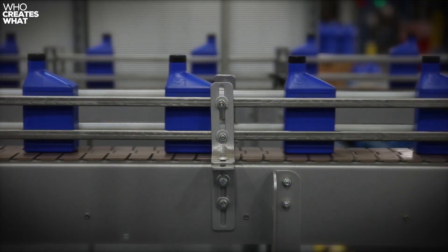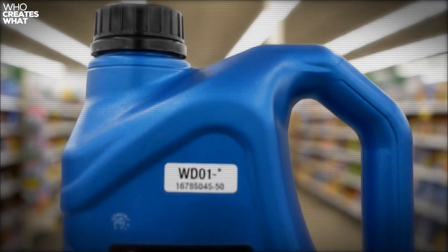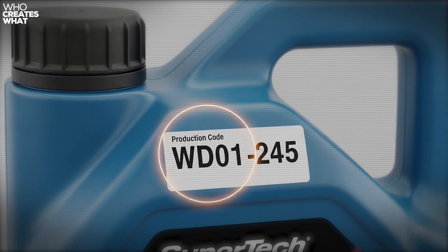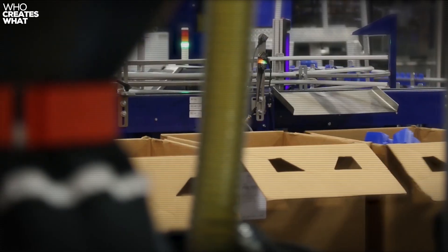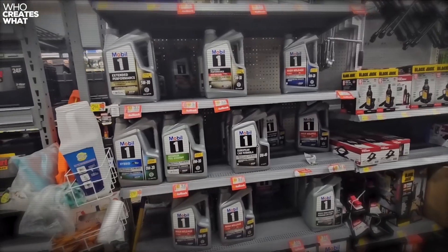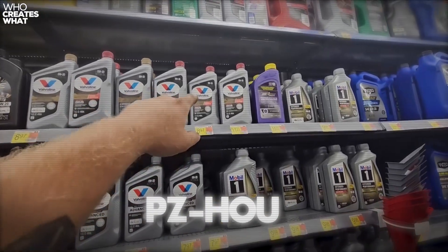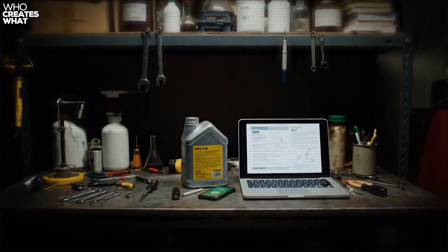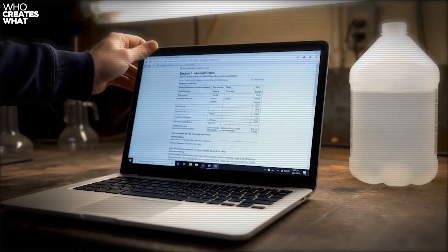Want to know exactly which facility produced your Supertech oil? Here's your step-by-step guide to becoming an oil detective. First, locate the white rectangular label on the back of the jug — the batch code tells you everything. Warren Distribution codes start with WD followed by facility numbers and Julian dates. Spectrum Corporation uses SC prefix with their facility codes and shift information. The contracted runs from ExxonMobil and Pennzoil are harder to decode, but they maintain internal lot tracking with EMBT for ExxonMobil Beaumont or PZHO for Pennzoil Houston prefixes. Your smartphone can scan the QR code on newer jugs for complete safety data sheet information, including exact additive concentrations and manufacturing location — a level of transparency better than most premium brands.